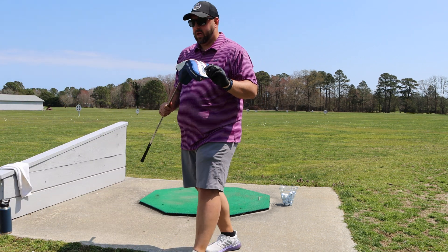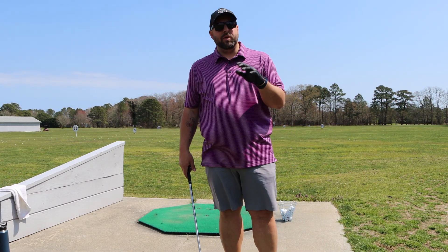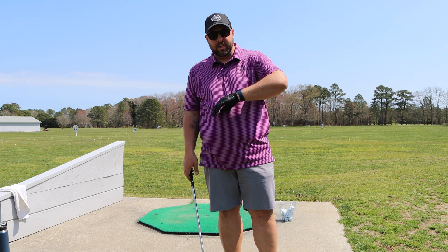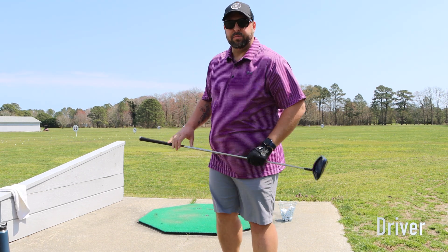Now it's time for Big Bertha. I've worked my way up through my wedges, through my irons, through my hybrids, and now I'm going to drive it for a handful of shots. Hope I get some good ones.